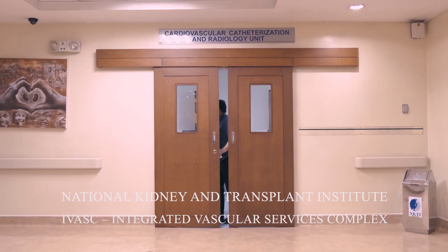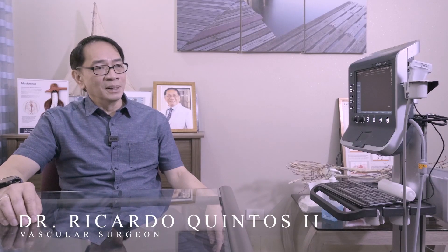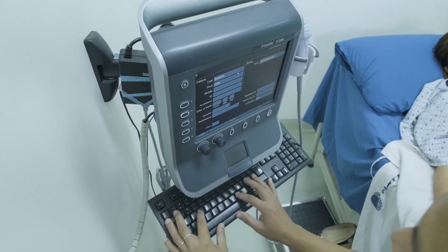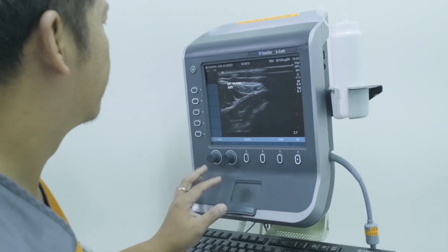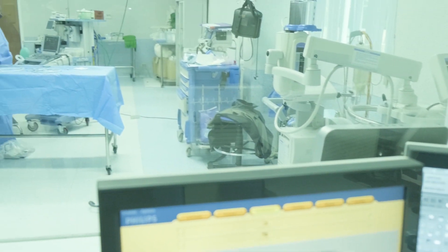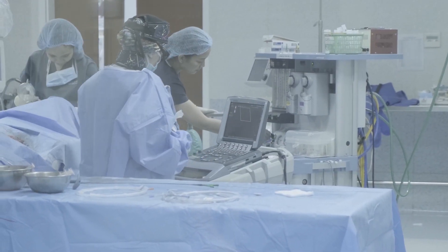My name is Dr. Ricardo Quintas. I am with the Integrated Vascular Services Complex of the National Kidney and Transplant Institute. We pretty much use the machine all over the hospital — a unit in the emergency room for emergency vascular access, and also at the cath lab, where we use it for preoperative vascular access and intraoperative correlations with our interventional procedures. We want one that is very durable, will withstand all the knocks we can throw at it, and yet perform flawlessly and give us the images we desire for the correct diagnosis and procedure.